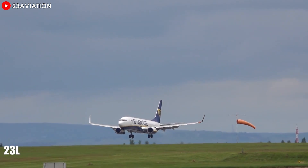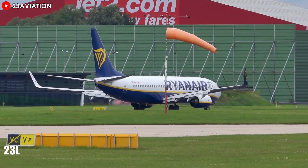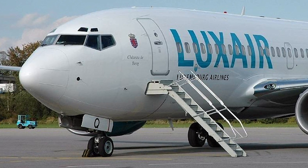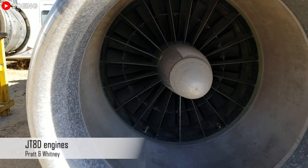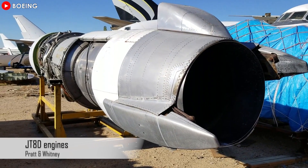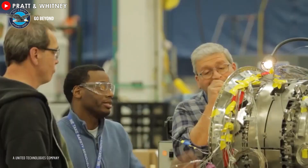However, in today's world, this design has become outdated due to the limitations it introduces for pilots, especially in longer 737 variants, by increasing the risk of tail strikes during takeoff and landing. Modern ground equipment has also made this low-to-the-ground design redundant. The first generation of the 737 was equipped with compact Pratt & Whitney JT-8D engines, which fit well within the limited space under the wings. Advancements in engine technology led to the development of larger, more efficient engines, requiring a change in mounting positions.